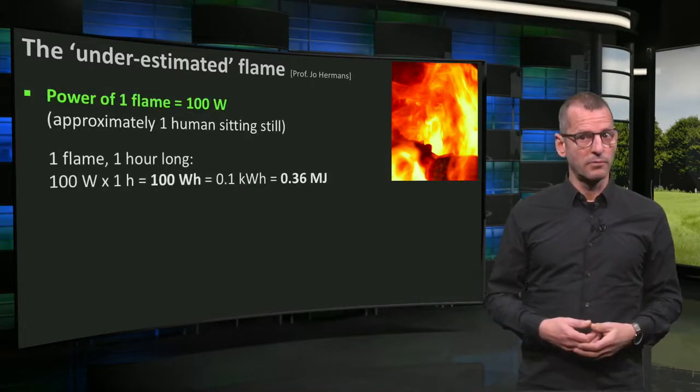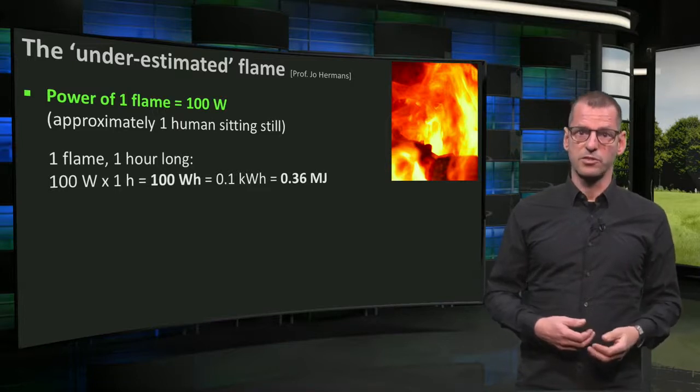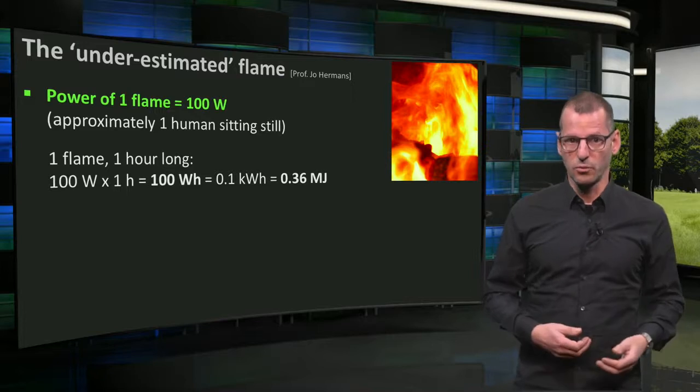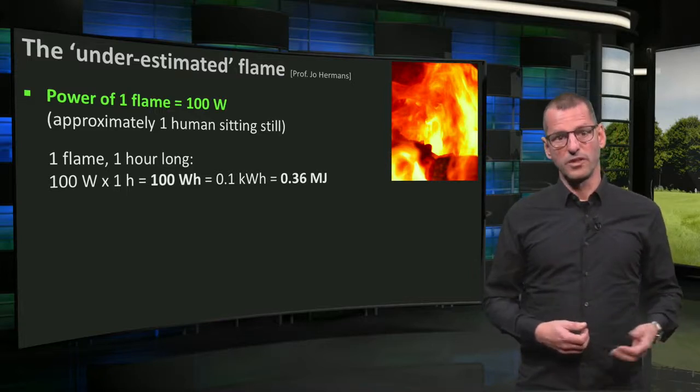If a flame burns for one hour, it will have produced 100 watts times one hour, which is 100 watt-hours, or 0.1 kWh, or 0.36 megajoules.